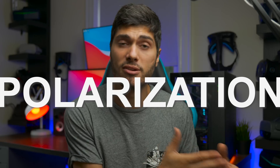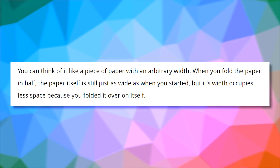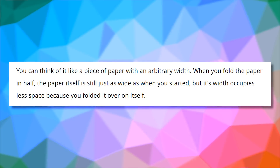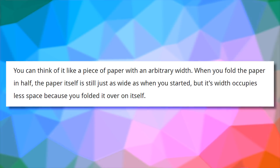So how do you create this distance where physically it's not really there? It's created by bouncing the light through polarization. Road to VR explained it in a very clever way — you can think of it like a piece of paper with an arbitrary width. When you fold the paper enough, the paper itself is still just as wide as when you started, but its width occupies less space because you've folded it over on itself.